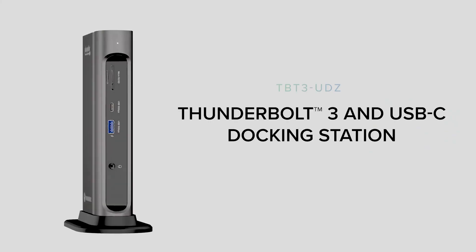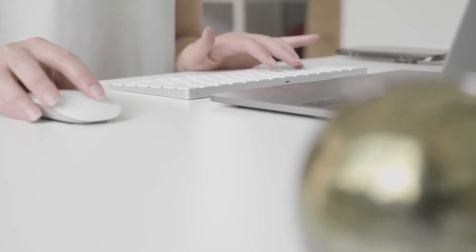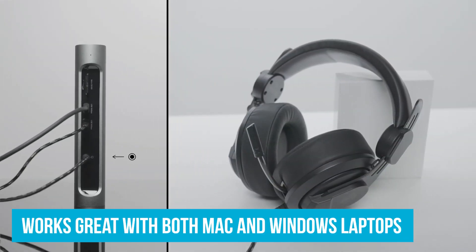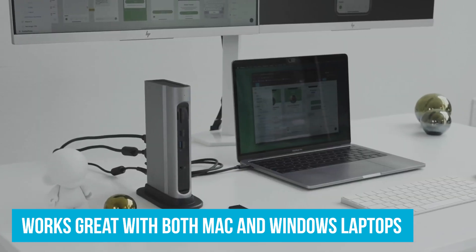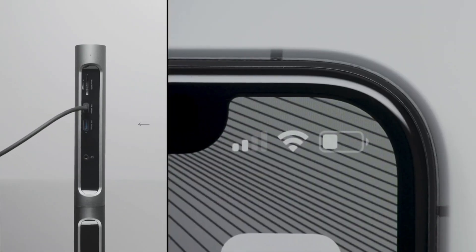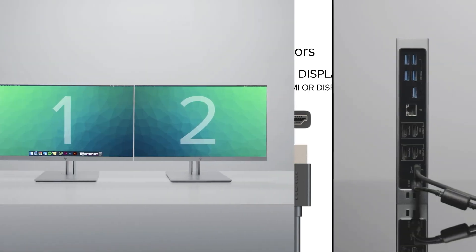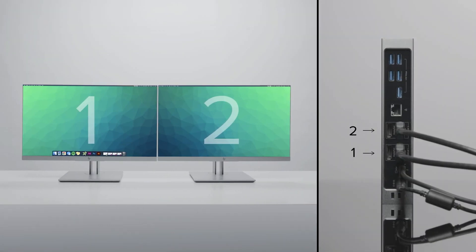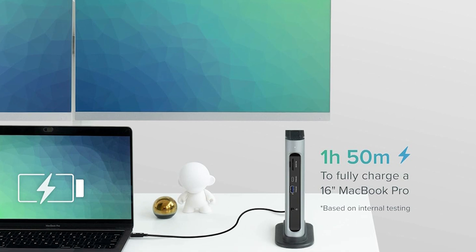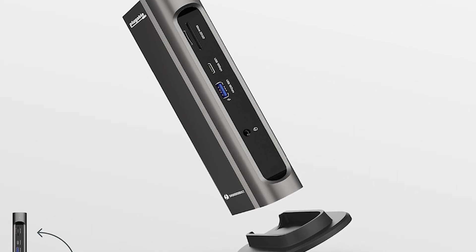The option to use either HDMI or DisplayPort for dual 4K displays gives you flexibility depending on your setup — no more messing around with extra adapters. This dock works great with both Mac and Windows laptops, including popular models like the MacBook Pro and Dell XPS. In terms of design, you can place it vertically or horizontally to save desk space. It packs in seven USB ports, a Gigabit Ethernet port, and a combo audio jack that handles both input and output.